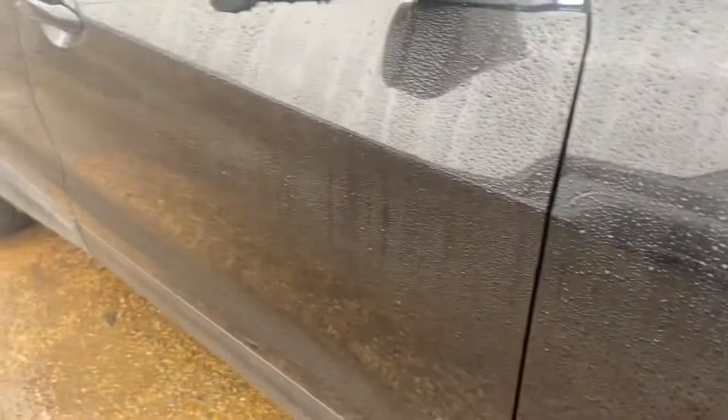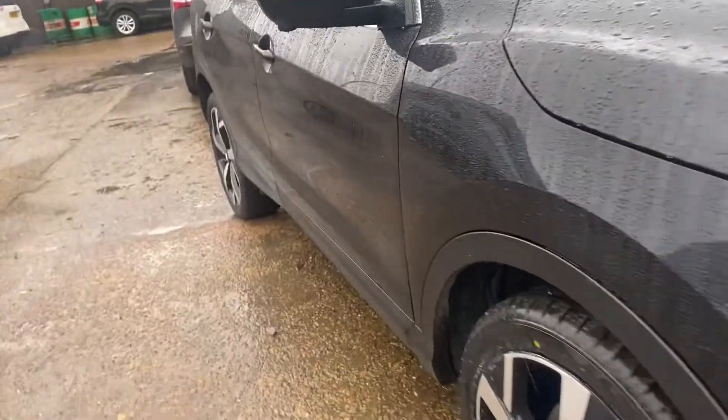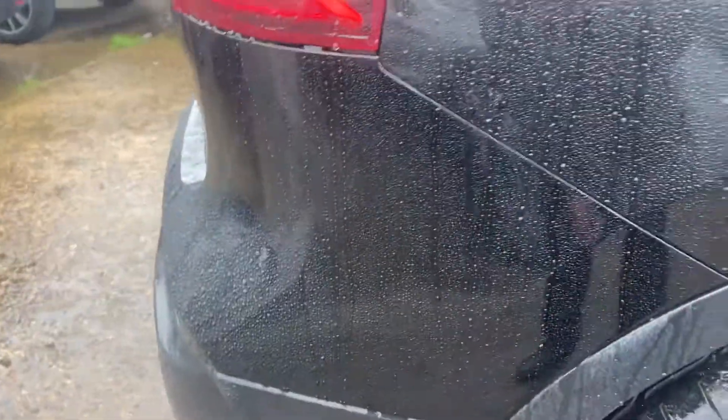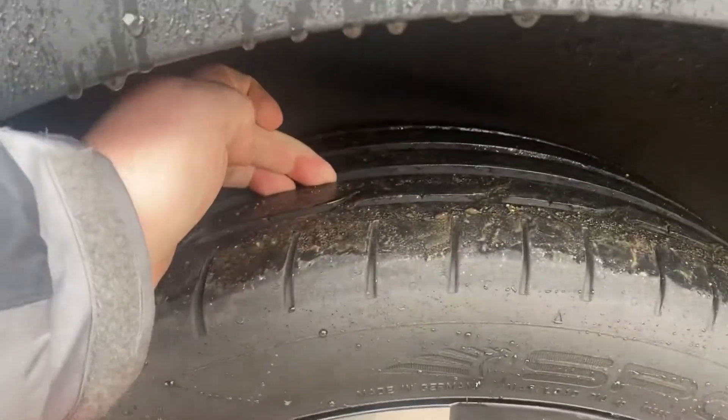Going down the side, there are no pin dents on the side of the car. Having a look, I can't see any scratches on there either. Just a couple of very slight little marks there, but that's me being really picky. Otherwise it looks absolutely fine this side. Rear alloy wheel — again no scuffs on there, plenty of depth on the tyre.